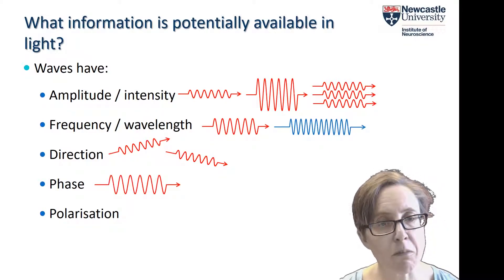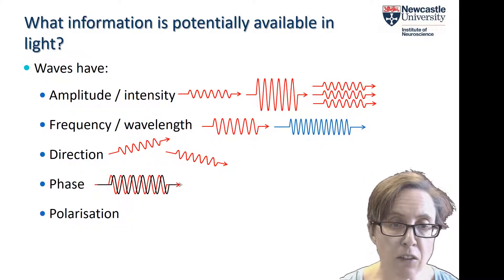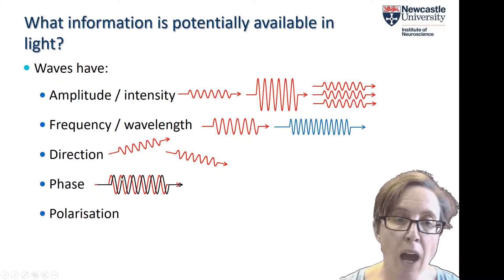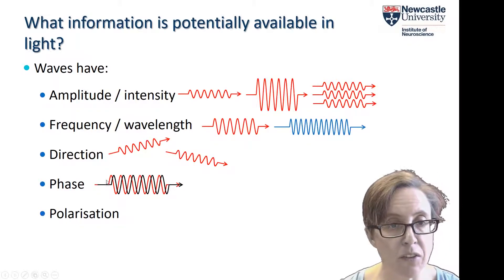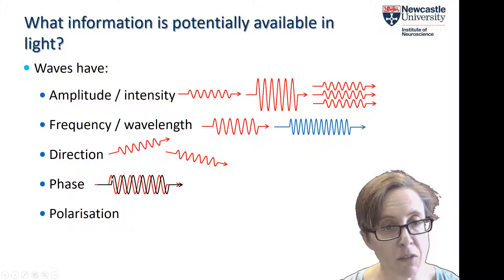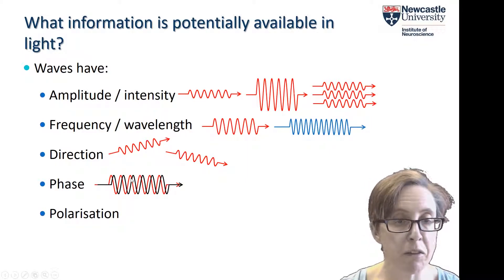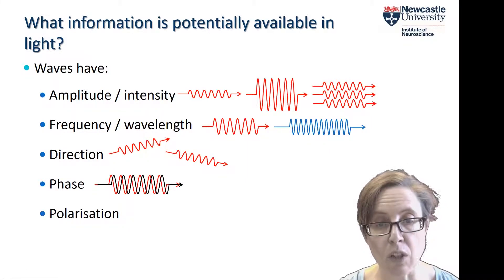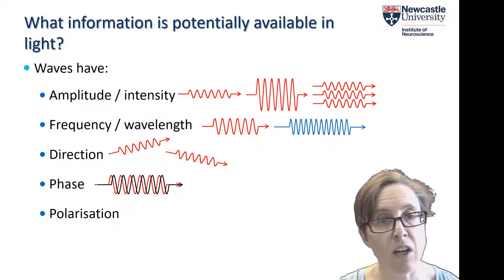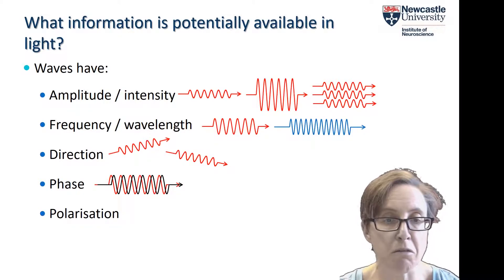We don't detect all information about light, though. Waves also have phase — that basically means where the peaks and troughs happen to occur in the light. We're not sensitive to phase at all, because in natural viewing conditions every photon has a different phase anyway.